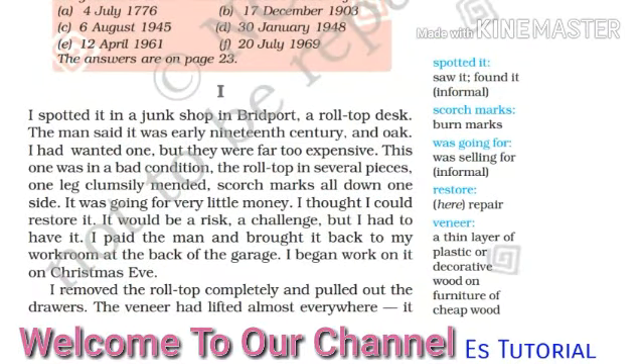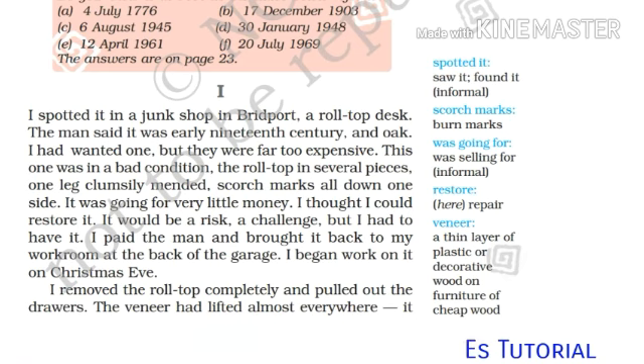This is Part 1. I spotted it in a junk shop in Bridport — a roll-top desk. 'Spotted' means saw or found it. The man said it was early 19th century and oak. I had wanted one, but they were far too expensive. This one was in bad condition, going for very little money.